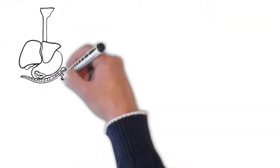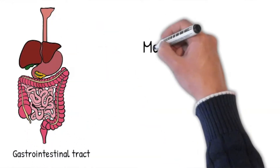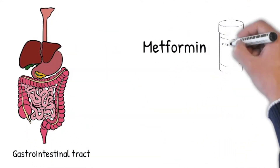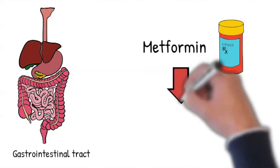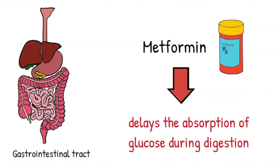The third way metformin helps is it decreases intestinal absorption of glucose. If you eat a meal, food passes through your digestive system to your intestines. Therefore, after a meal, your blood sugar level rises. Metformin delays the absorption of glucose during digestion.